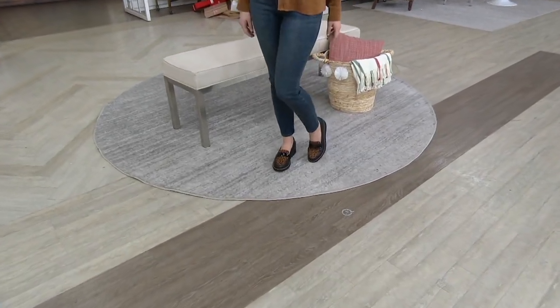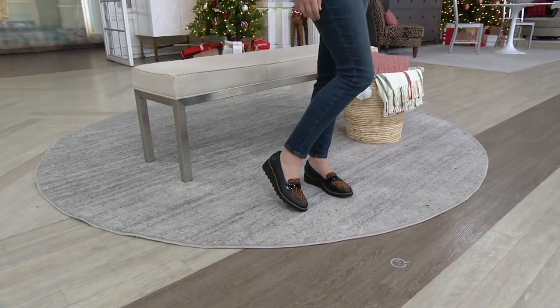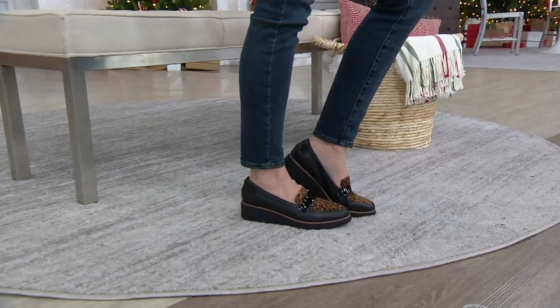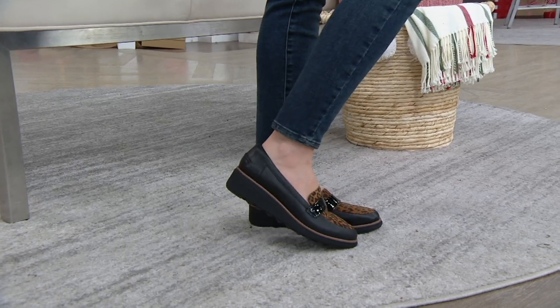Just from showing you for a quick moment, you loved this already, and isn't she so cute? The Sharon Gracie — I just love that sort of wedge detail.